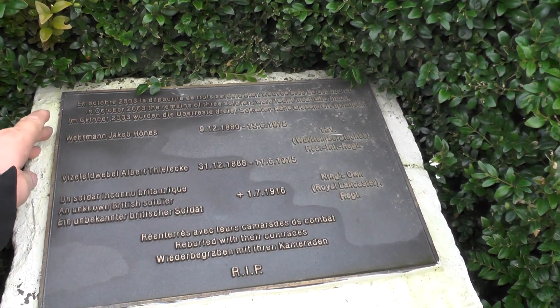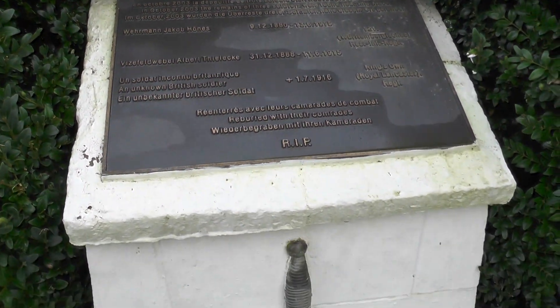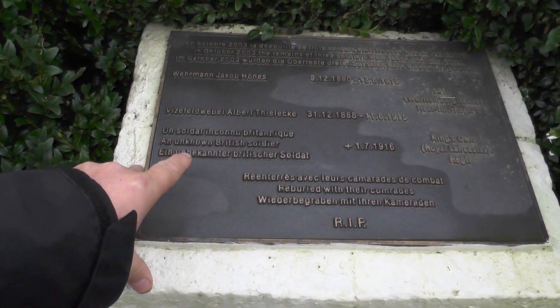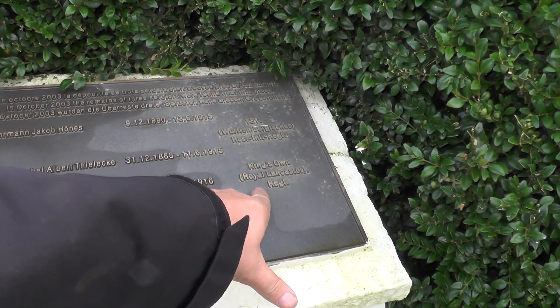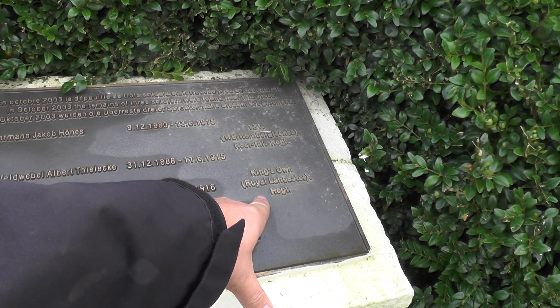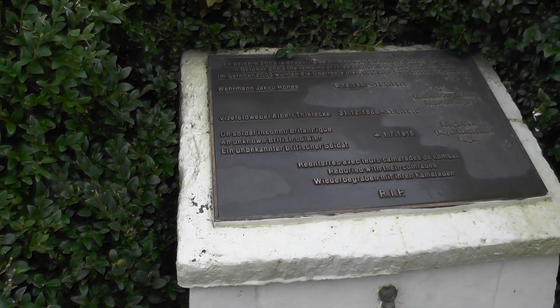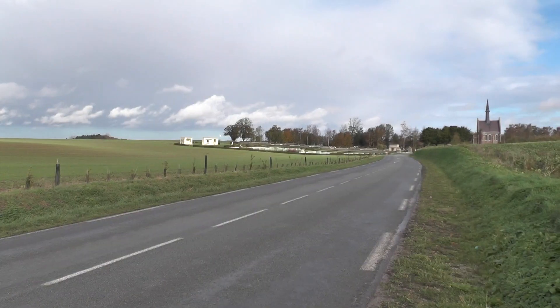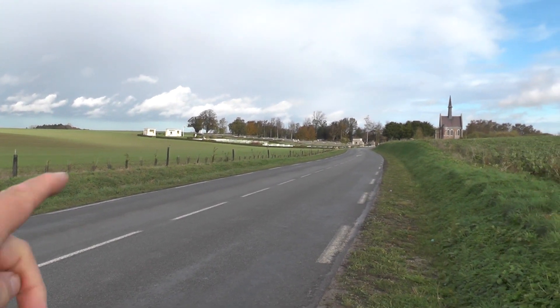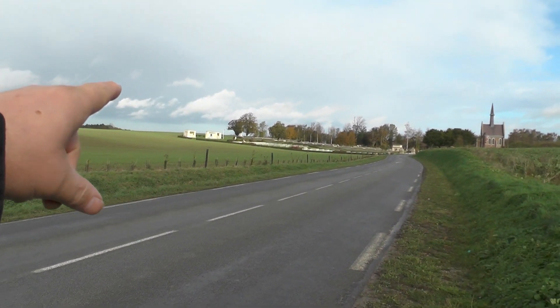There we are, just spotted the memorial on the main road. It says in October 2003 the remains of three soldiers were found in this spot and they were repatriated, but it looks like they could identify the King's Own Royal Lancashire Regiment. That's the Sears Cemetery No. 1 and that's the French Cemetery there.